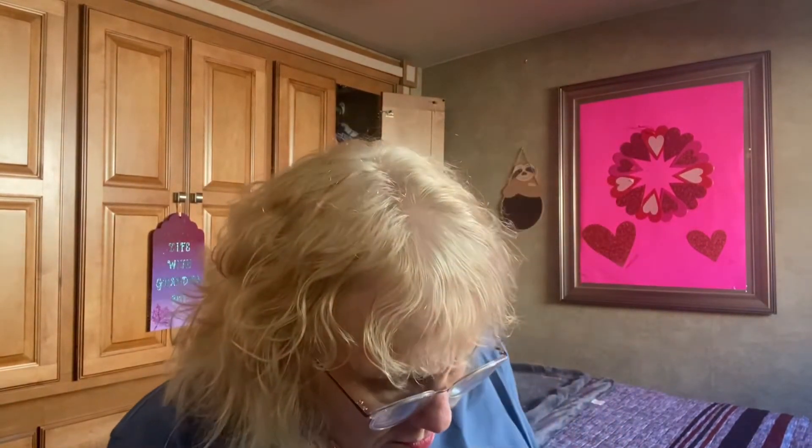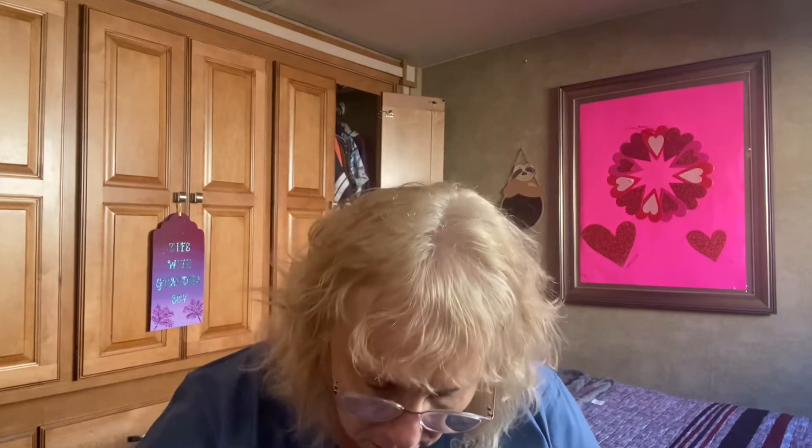And we have a Spa Lux cat soap dish. Let's see what it looks like. It's got a little thing to set the soap on — kind of cute, I'll keep it. Give your bath or shower a meow-sing luxury feel. The value is $12.99.